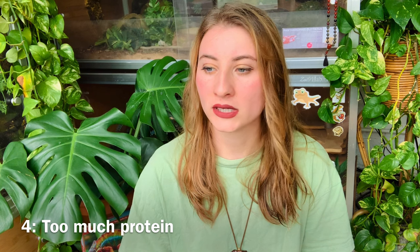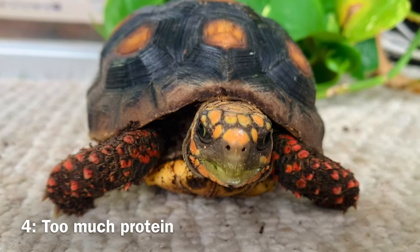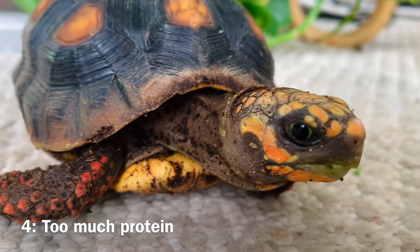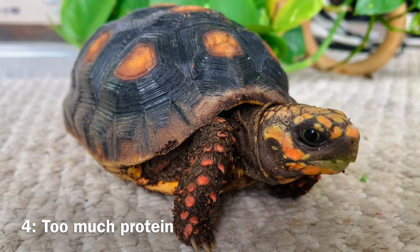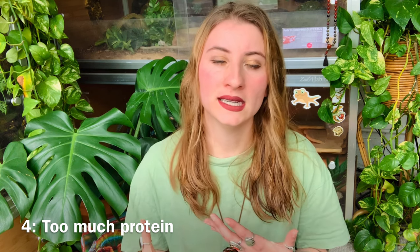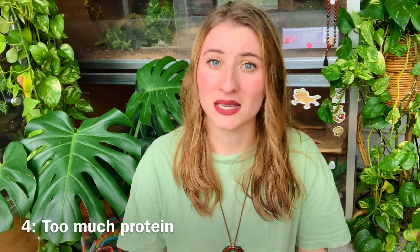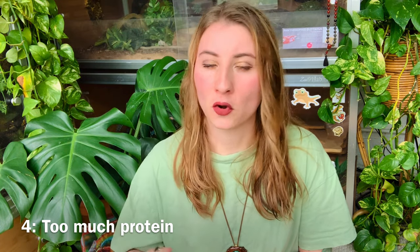Tortoises typically get protein through insects and bugs. My tortoise isn't very into protein — I tried giving her snails and she wasn't a fan. The only protein she'll accept is black soldier fly larvae, and I only give it to her one to two times a month. If you overdo protein and give too much, it can cause the shell to grow irregularly and contribute to pyramiding, so it's something to keep in mind.